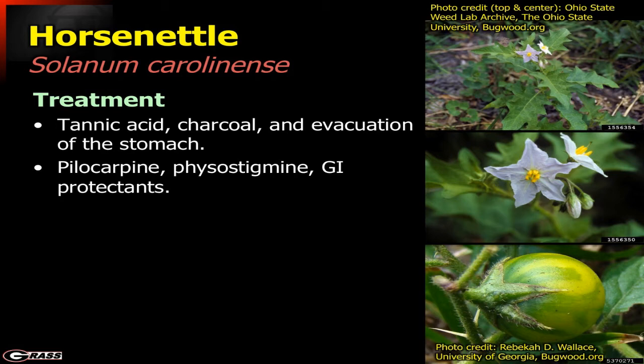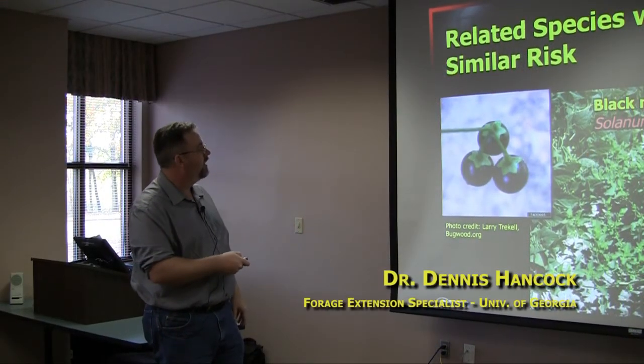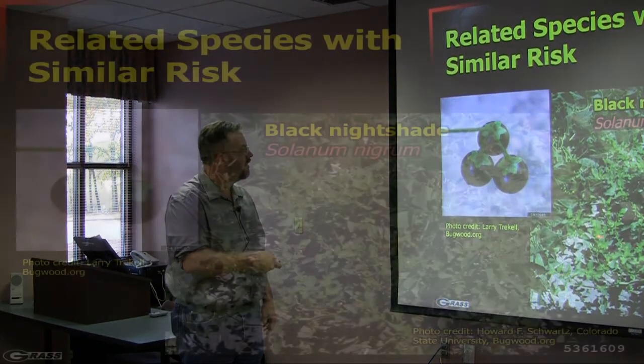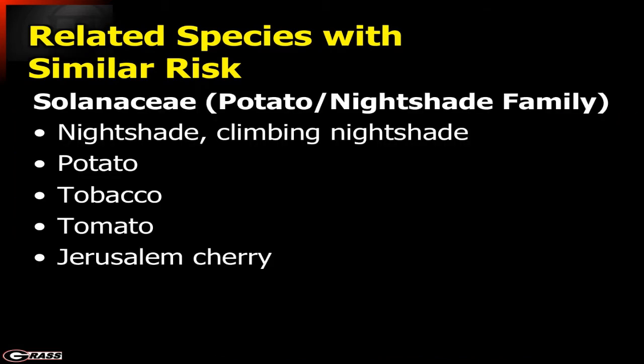Just like with the ground cherry, tannic acid, charcoal, and evacuation of the stomach would be helpful, along with protectants. Anything else in the nightshade family will have similar issues. Black nightshade, shown here with soybeans, has dark black fruit that is also poisonous with the same basic compounds. Others in the nightshade family include potatoes, tobacco, tomatoes, Jerusalem cherry, and the ground cherry discussed earlier.